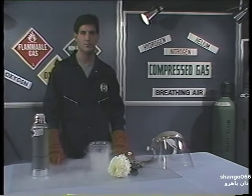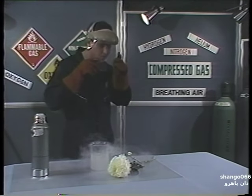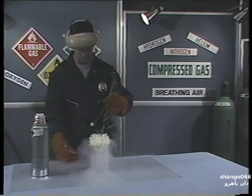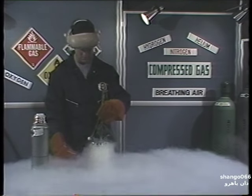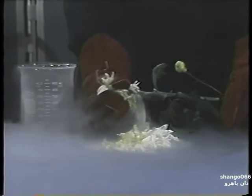The soft tissue of the eye is the most sensitive part of your body to extreme cold. We'll use the petals of this flower to represent the sensitive eye tissue. We'll submerge the flower into our beaker of liquid nitrogen for a few seconds. Remove it and gently squeeze it in a gloved hand. The flower shatters like crystal.